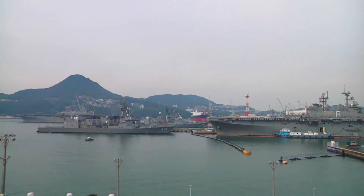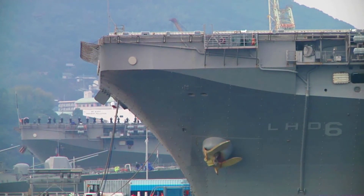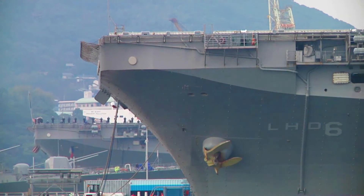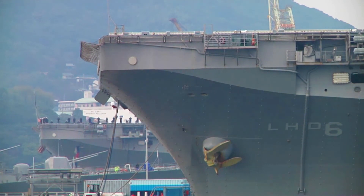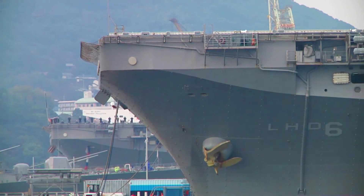USS WASP was built using more than 21,000 tons of steel, 400 tons of aluminum, 400 miles (640 km) of electrical and electronic cables, 80 miles (130 km) of piping and tubing of various types and sizes, and 10 miles (16 km) of ventilation ducting.